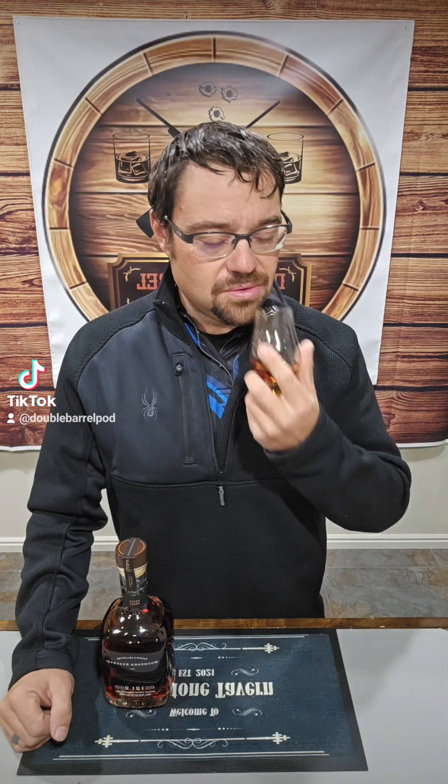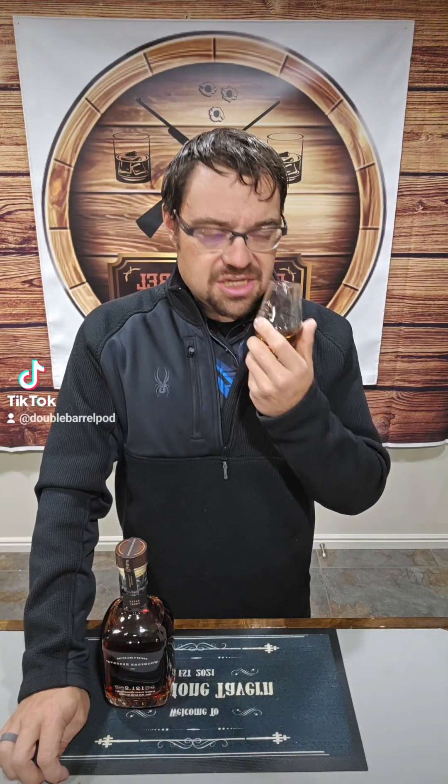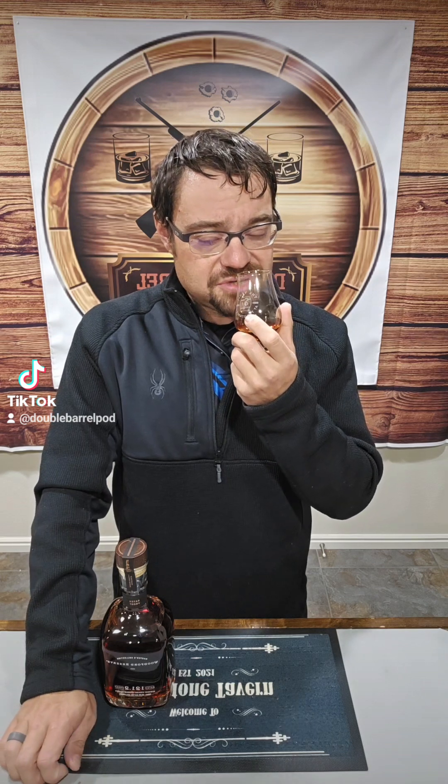Let's go in for the nose, ladies and gentlemen. Good vanilla — getting some good stone fruit notes in there. Really, really digging on some stone fruits here.